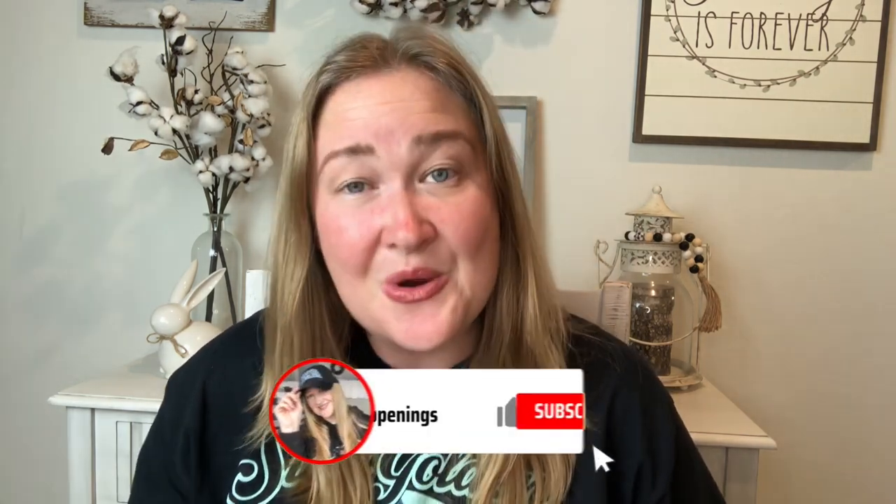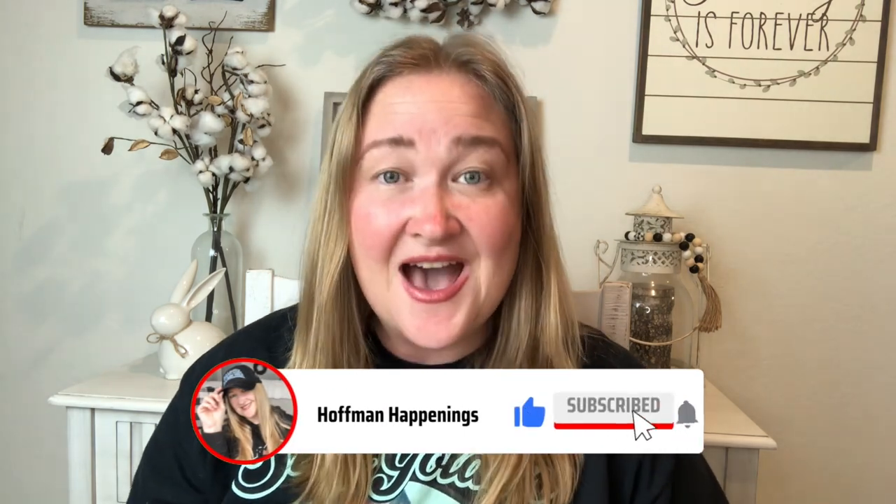Hey guys, welcome to Hoffman Happenings! My name is Nadia and I'm so glad you could join me, because today I have a huge Easter Dollar Tree haul. I got a chance to go out and visit several different Dollar Trees in my area and I was so happy with what I found. I love spring, I love Easter — it's one of my favorite times of the year — and I also have a bunny and I love to collect bunny things.